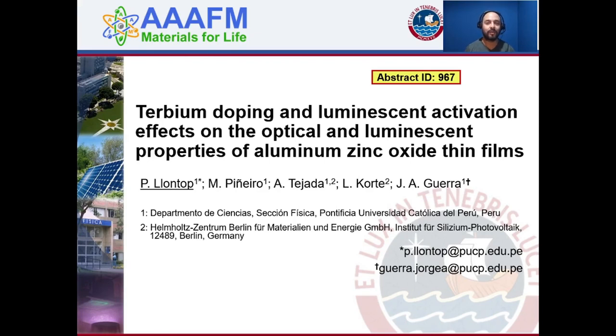Hello, my name is Paul John Topp. I'm currently a PhD student of physics at PUCP, and today I'm going to present the terbium doping and luminescent activation effects on the optical and luminescent properties of aluminum tin oxide thin films. In this talk I will focus on the luminescent properties of this material.